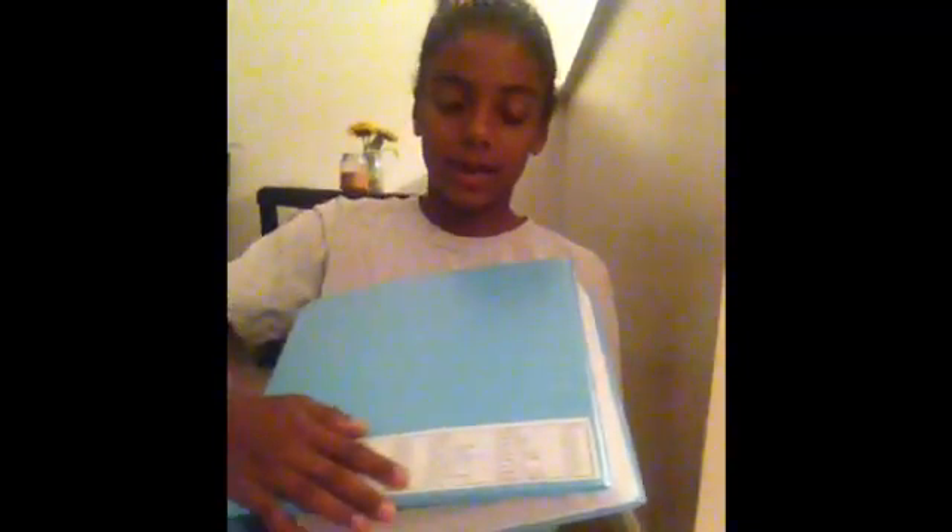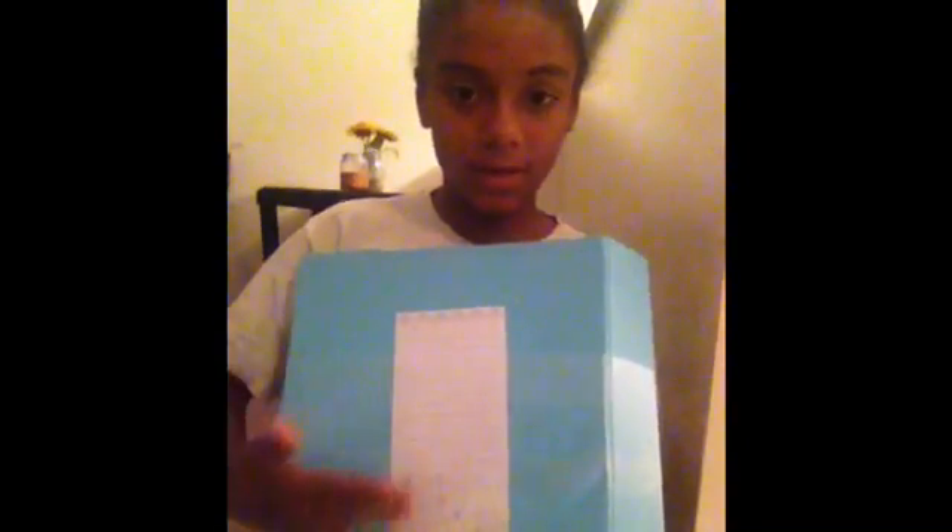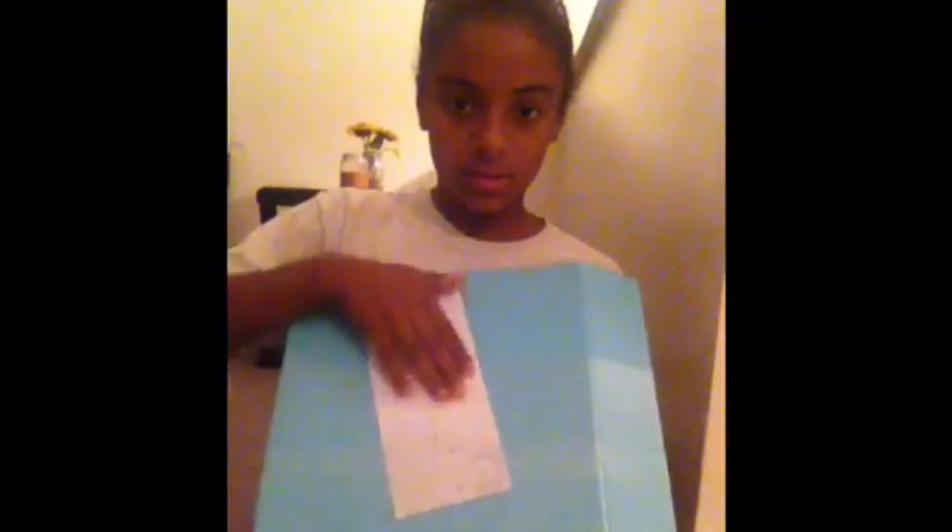Last but not least I have my binder — me and Izzy ended up getting the same color without knowing. It's blue, which is my favorite color, and I keep my schedule in the front so I don't get mixed up. I'm not going to show the schedule because it has my teachers' names on it. The binder has a really deep front pocket and a shallower back pocket — I'll show with a note card how deep the main pocket goes versus the front pocket.